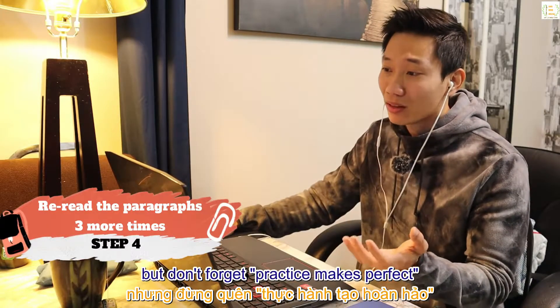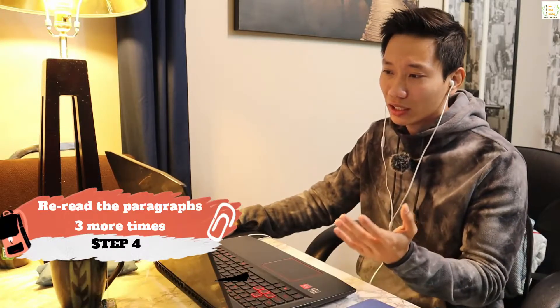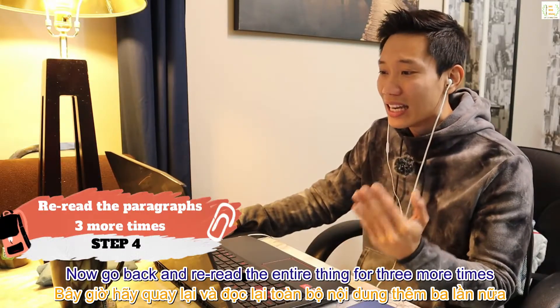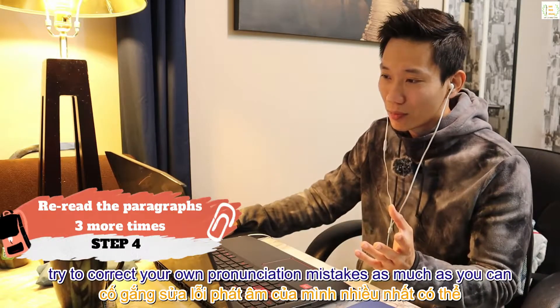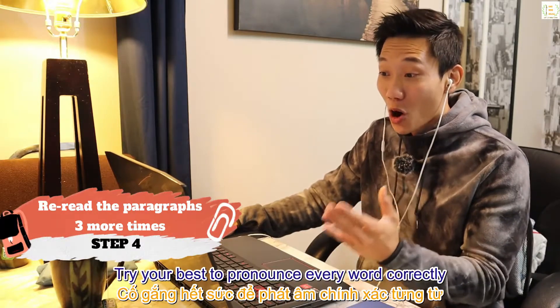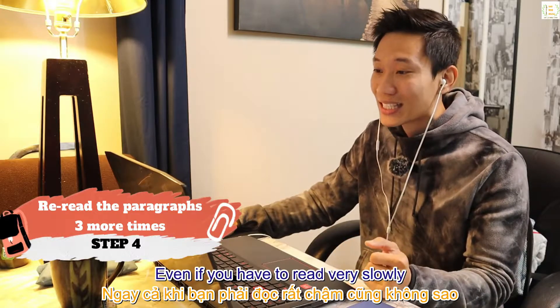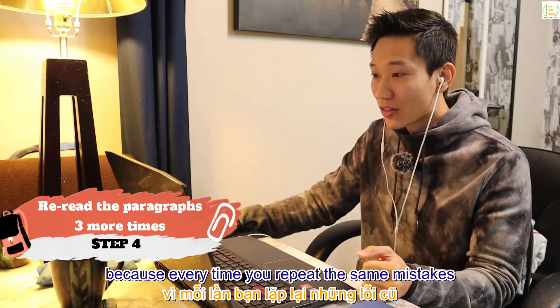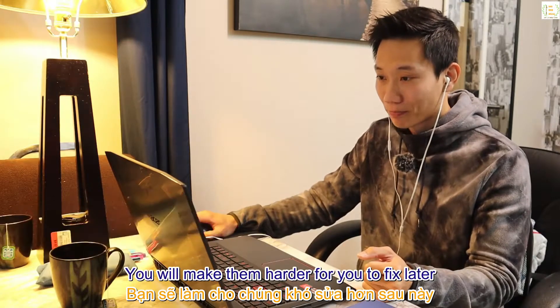Step 4: even though you still find it hard to get them right every time, don't forget — practice makes perfect, and the more you do this the easier it gets. Go back and reread the entire thing three more times. Each time, try to correct your own pronunciation mistakes as much as you can, and try to pronounce every word correctly even if you have to read very slowly, because repeating the same mistakes makes them harder to fix later.